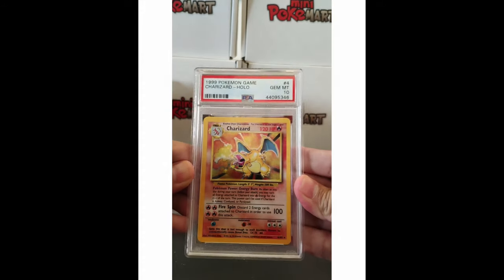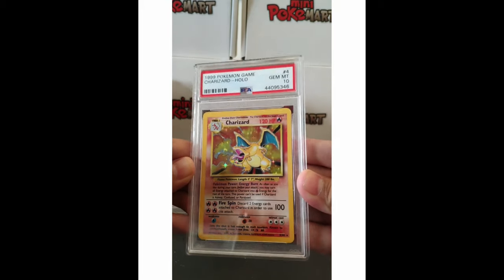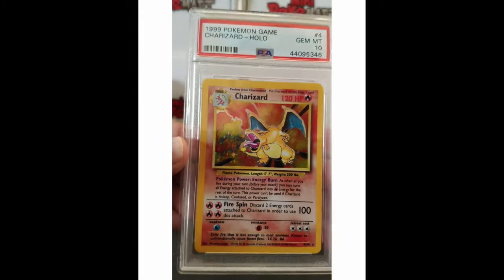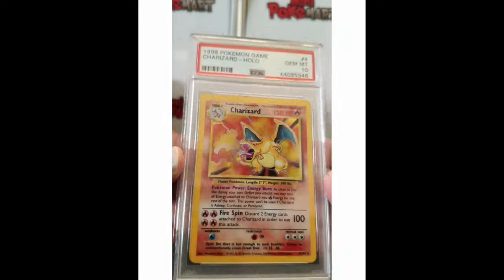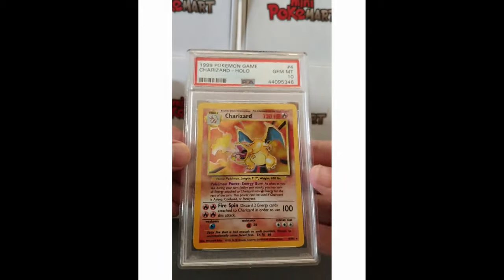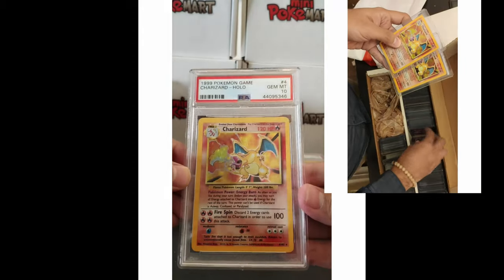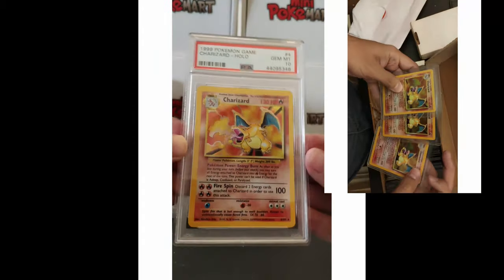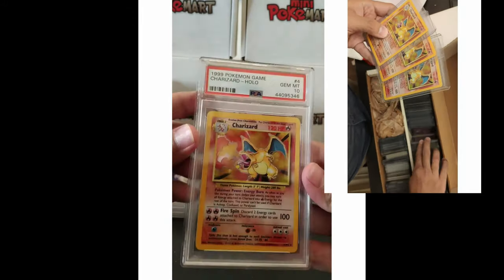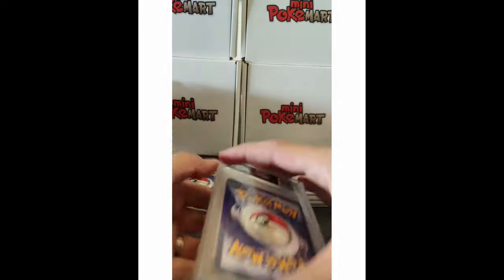Oh my god, look at this beautiful card! This is amazing — we got a Charizard Base Set Unlimited PSA 10! Very nice. This compensates for that 6 for sure. If you follow me on Instagram and Facebook, I published that I opened this from my collection a couple of months ago and sent it to PSA. I'm very happy it came back as a 10. Let me know in the comments if you remember that. We should have more Charizards coming — let's see the next one.